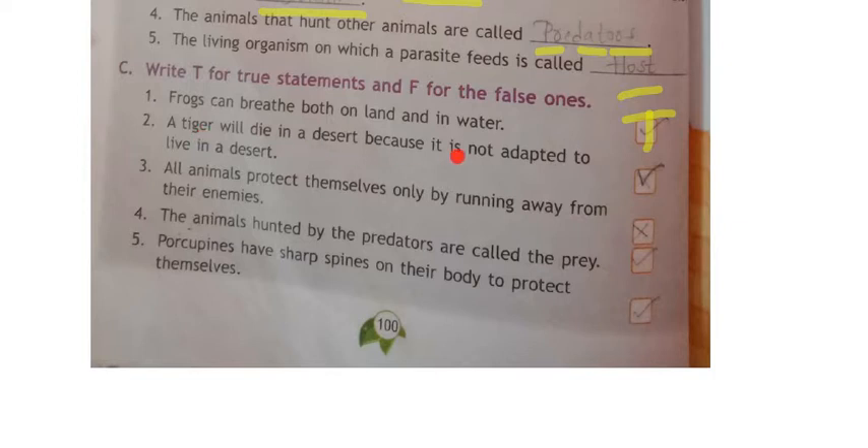In a desert it is very hot. Camels can live in the desert because their skin is very thick and they can bear that weather, but a tiger is not adapted to live in the desert so it cannot survive there. Third one: all animals protect themselves only by running away from their enemies — no, some can fly and protect themselves in different ways, so this is false.